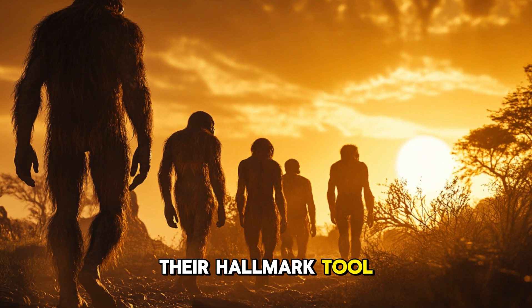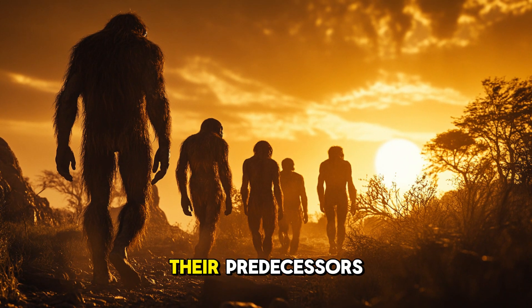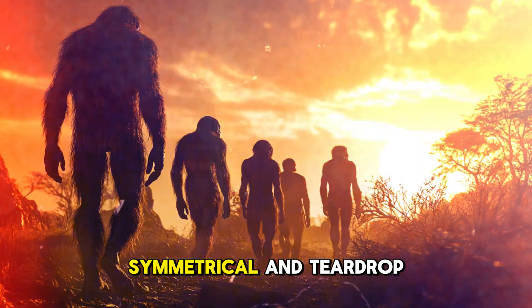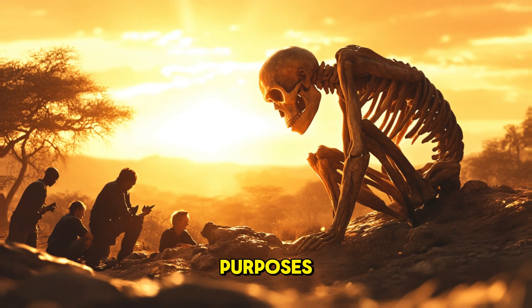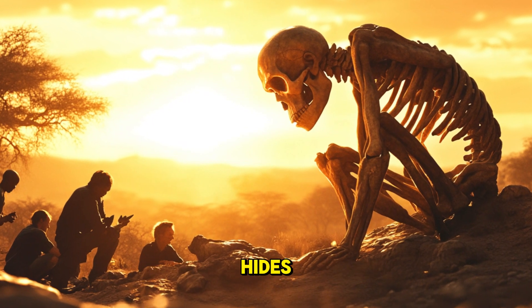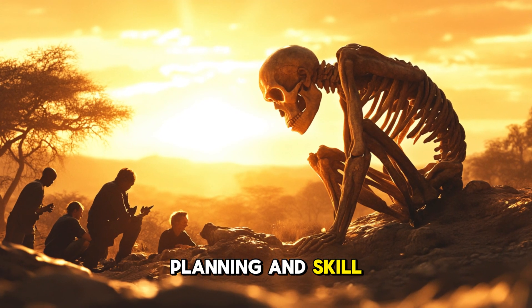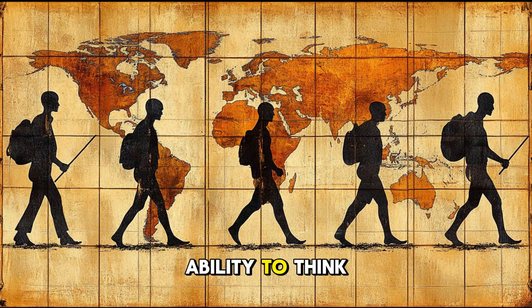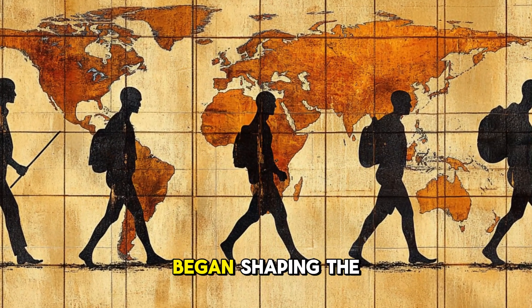Their hallmark tool, the hand axe, was far more versatile and efficient than the crude stone flakes of their predecessors. Acheulean hand axes were large, symmetrical, and teardrop-shaped, with carefully chipped edges that served multiple purposes. These tools could be used for cutting meat, digging for tubers, stripping bark, and even processing animal hides. The creation of these tools required planning and skill, showing that Homo erectus had the cognitive ability to think ahead and visualize the final product before they even began shaping the stone.